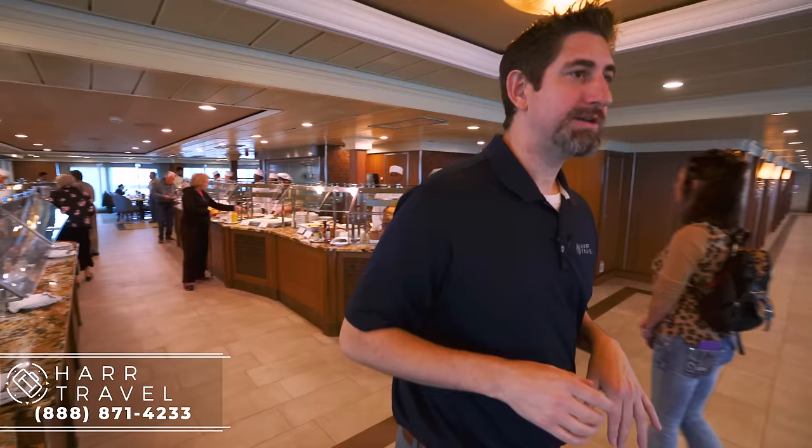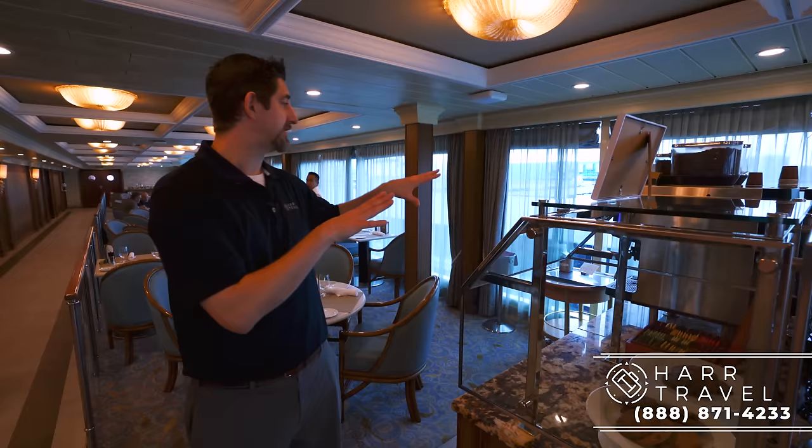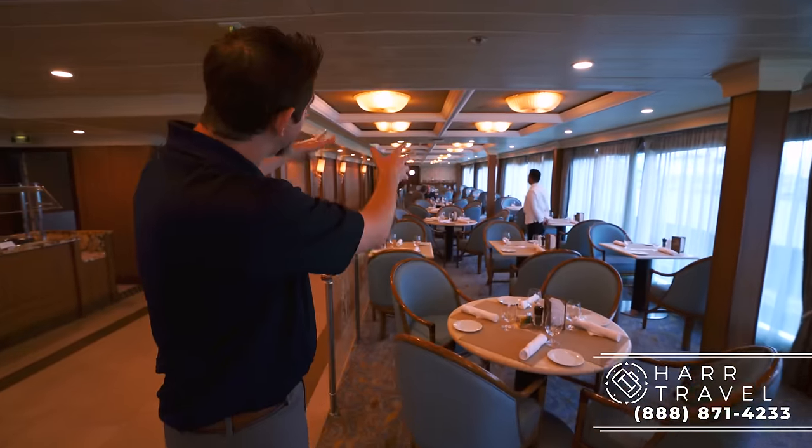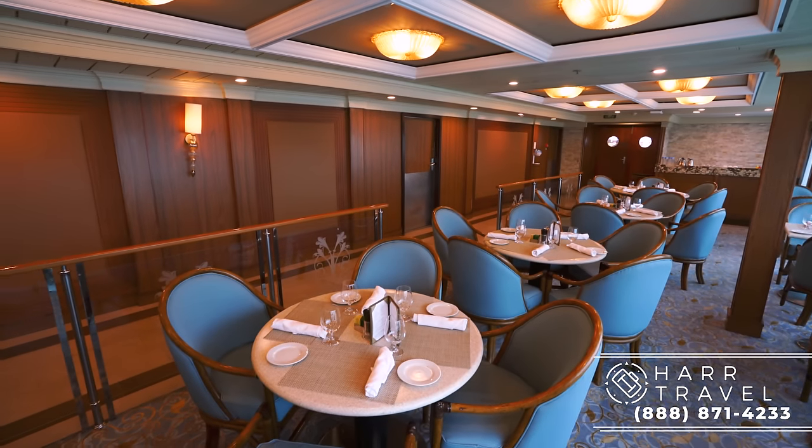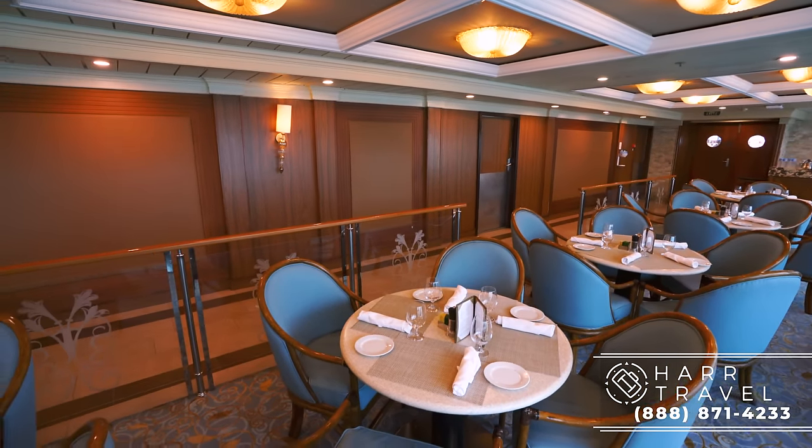One thing I noticed that I haven't seen on the other R-Class ships — I think they put this in during the renovation — they added another drink station here and moved the one from down there. It really opened up the space and added a ton of room all the way down, which also added some more seating. But what really makes this casual restaurant better than any other class of ship, in my mind, is this Terrace Cafe.